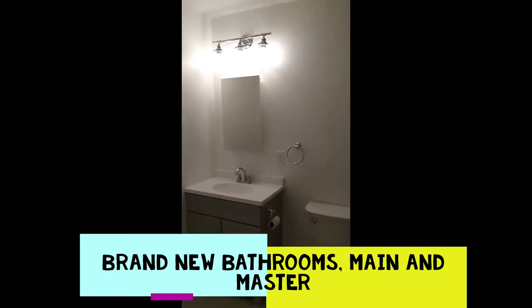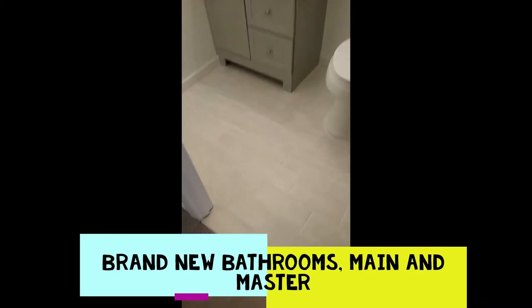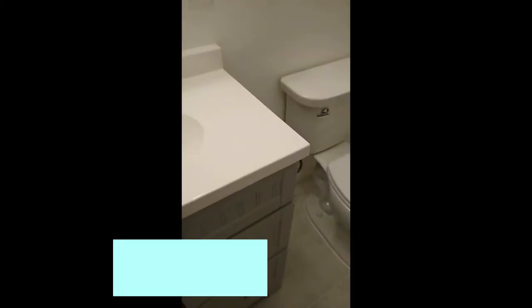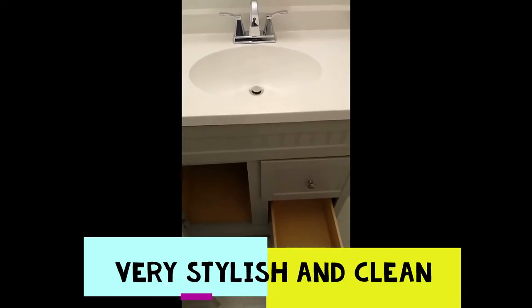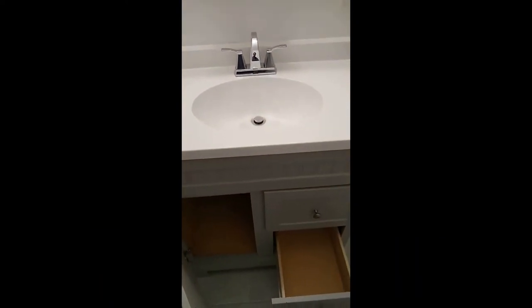A brand new updated bathroom features a new vanity, fixture, and toilet. The tub and floor have been updated — tile floor with an updated vanity offering plenty of storage. This bathroom has been completely updated and is very similar to the master bathroom.